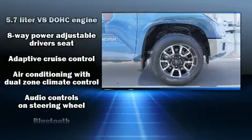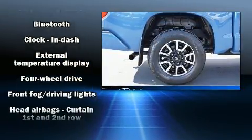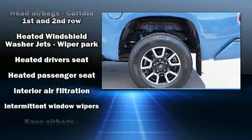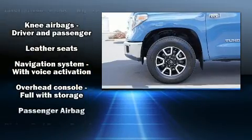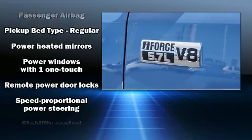Toyota also prioritized safety and security by including dual front impact airbags, a security system, and four-wheel disc brakes with ABS. Electronic stability control stands out as a technologically savvy innovation, keeping you better connected to the road.